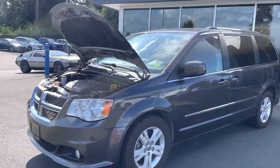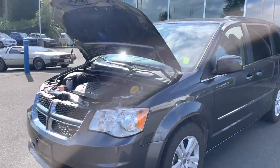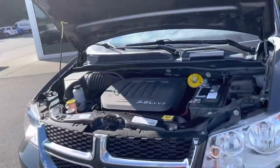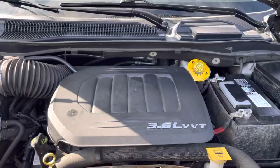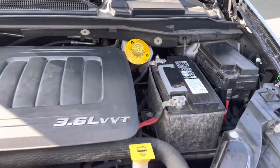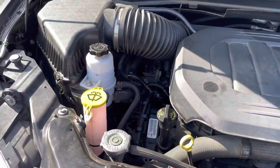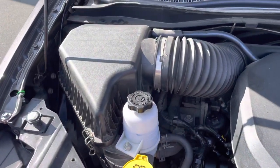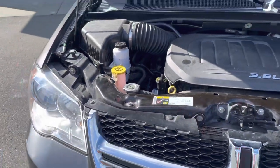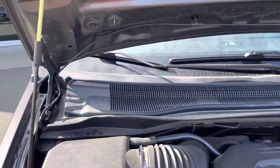I wanted to show you guys this 2017 Dodge Grand Caravan Crew Plus. Under the hood, it's equipped with a 3.6 liter V6 engine. Everything is clean and clearly marked, as you can see. You don't have to worry about any of that because we'll do all of your service work here with our fantastic service department. I'm just going to close the hood.